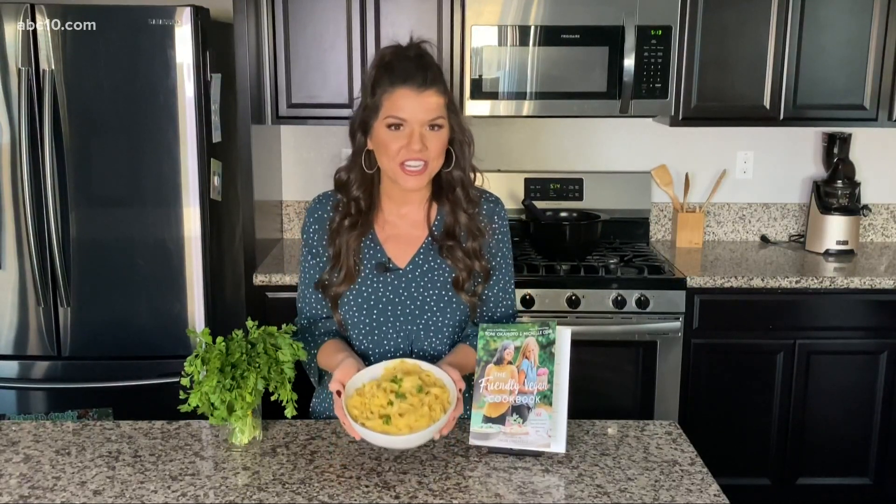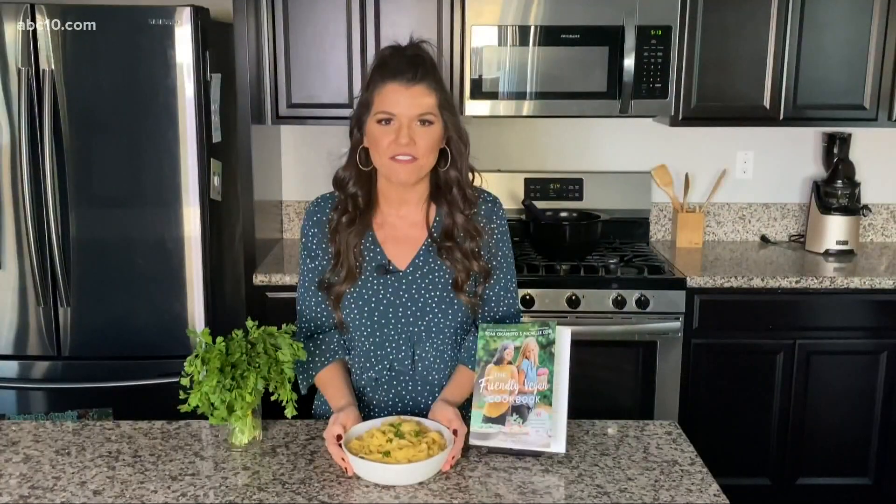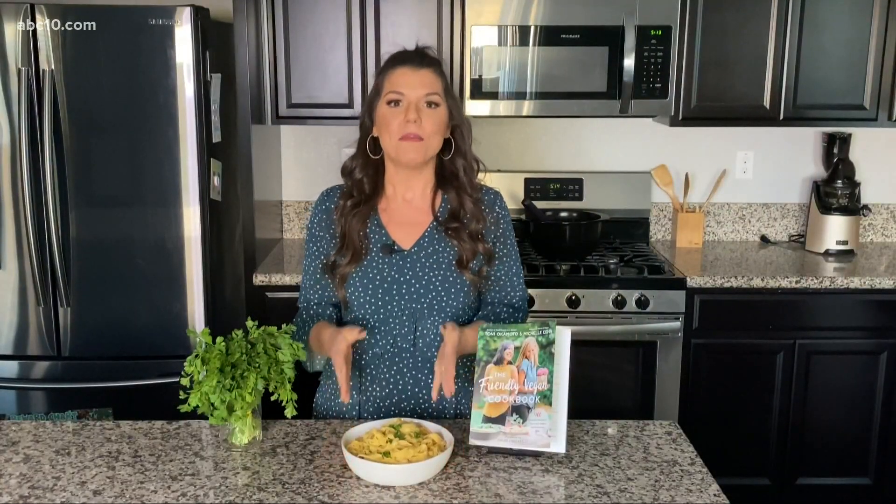Today I am making a fettuccine alfredo. Usually it has a lot of dairy, saturated fat, and is high in cholesterol, but this one doesn't. So let me show you what I did.